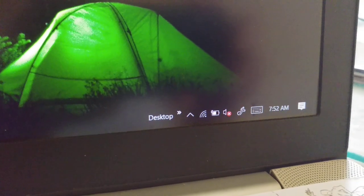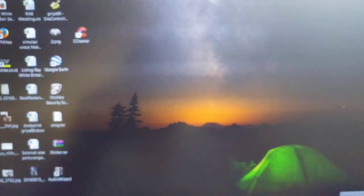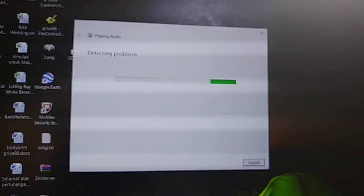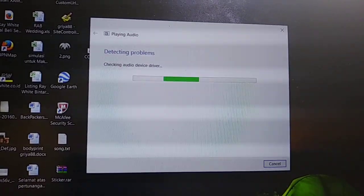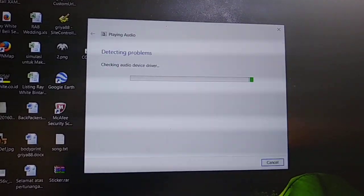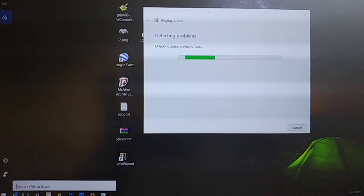Still doesn't work. Still doesn't work. Don't know what to do next — no speaker, no sound. I already tried all the new drivers for this audio device, and rolled back the driver. Still not working, no sound. Let's see the device manager.